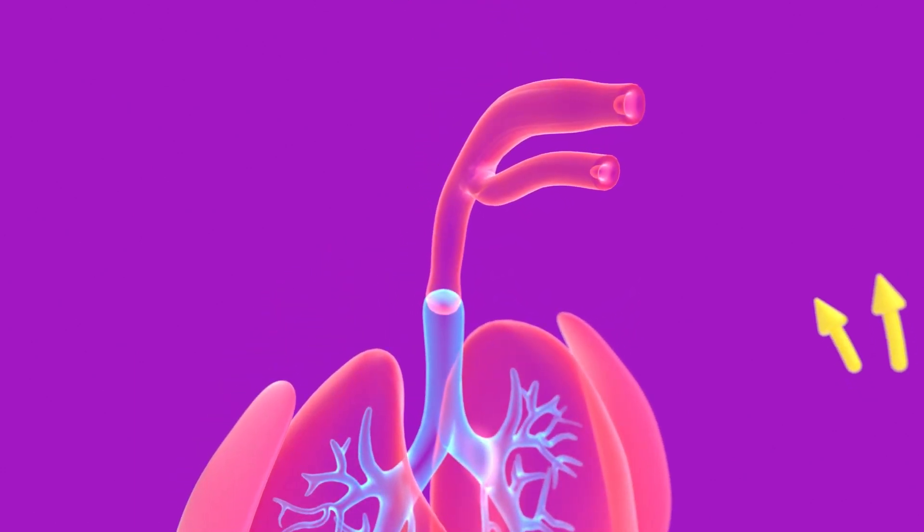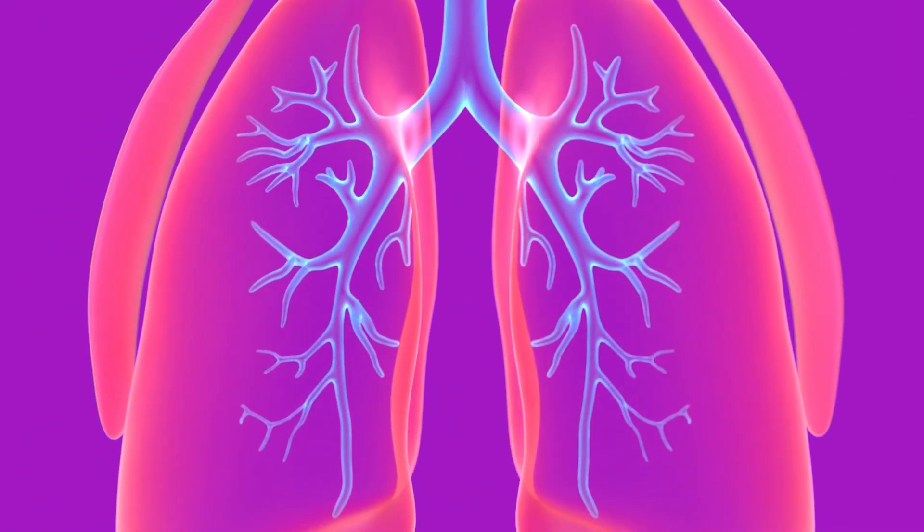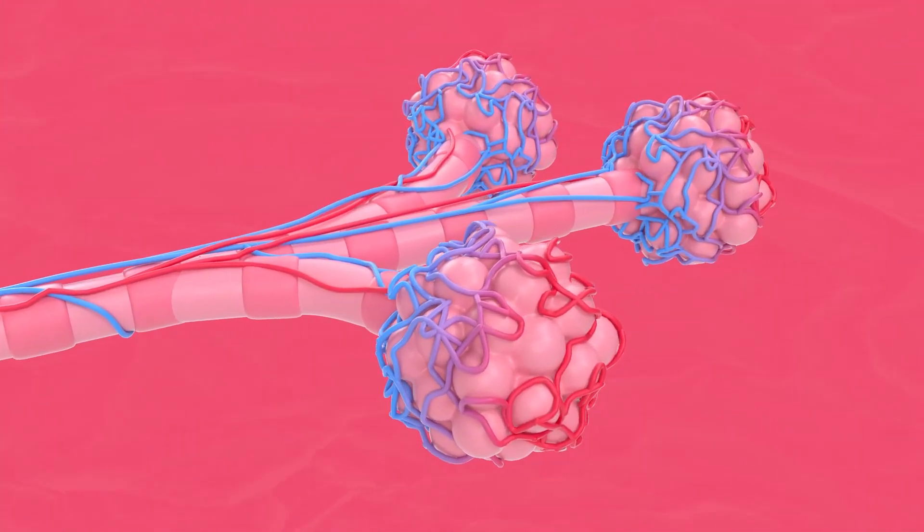The air moves in through the nose and mouth, towards the trachea, into the bronchi, travelling to the left and right lung. The bronchi branches out to smaller bronchioles, with small alveoli attached at the end that inflate due to the air breathed in.